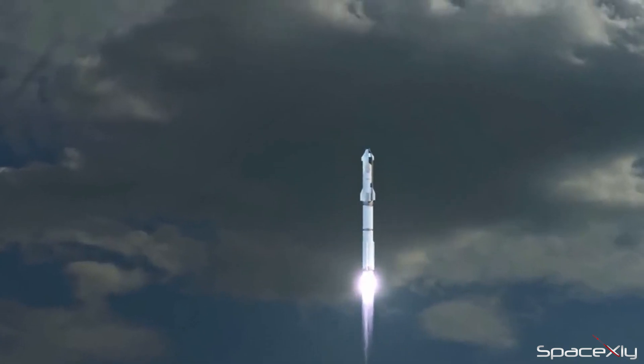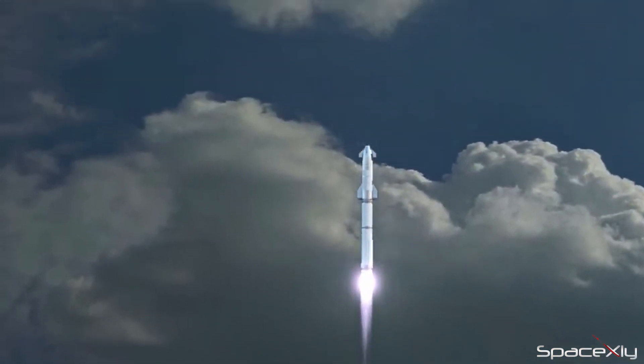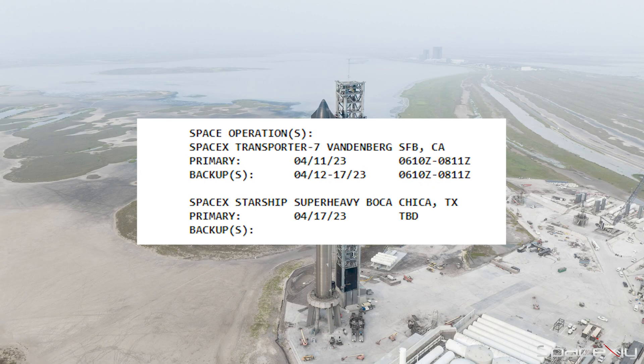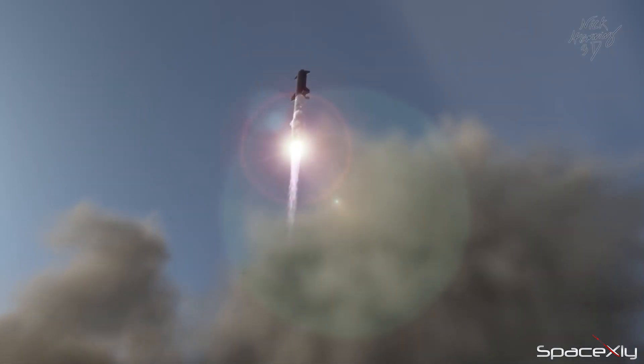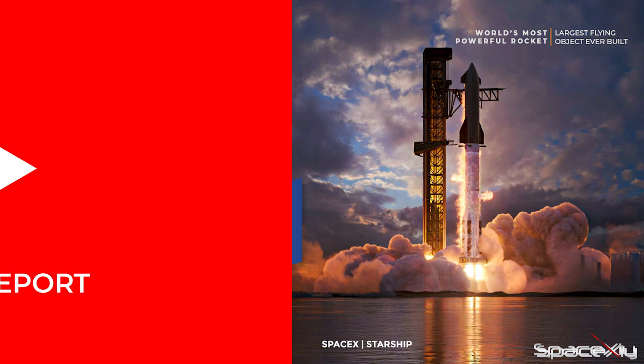The moment Starship takes off from the ground, the awe-inspiring view will be unlike anything you've ever witnessed before, leaving you breathless. According to FAA's current operations plan advisory data, April 17th is the targeted launch date — and I bet you don't want to miss this glorious moment. At the end of the video, I will give a link to the scheduled live stream. Hit the notify me button so that you don't miss out on the live view of the launch.